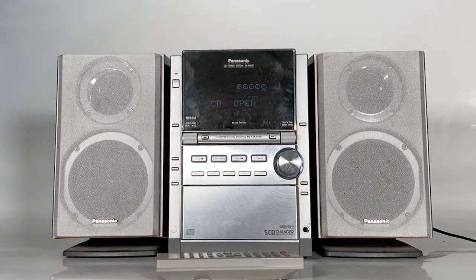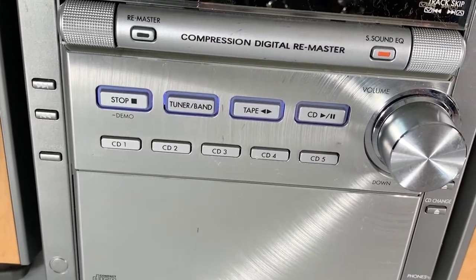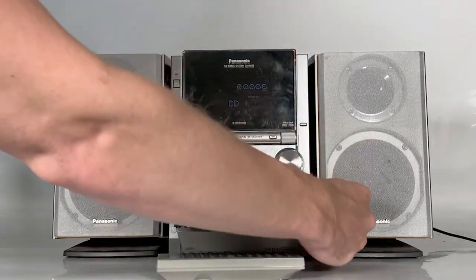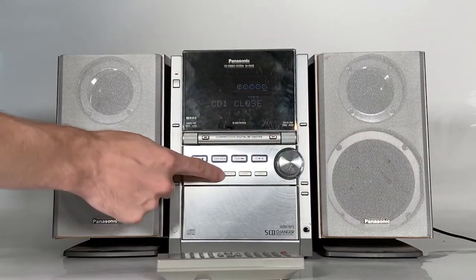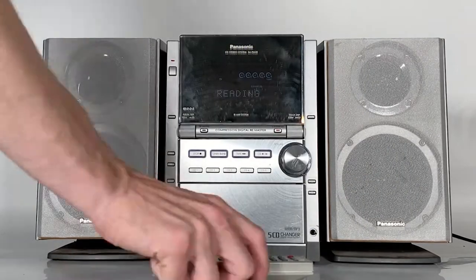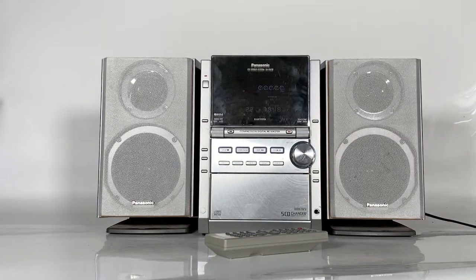Let's get some CDs in and put that to the test. First we have to select the CD we want and press CD change, then press CD one — that tells the system we want to change or put in a CD in tray one. Today we're going to go with some bass lines. If you want to add another CD in, we press CD change again and CD two.